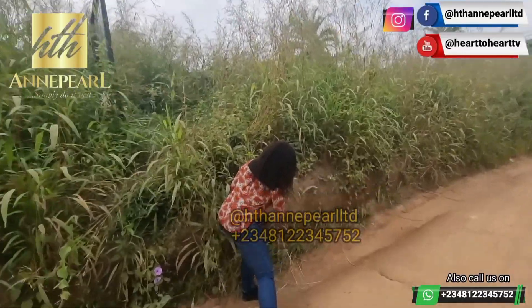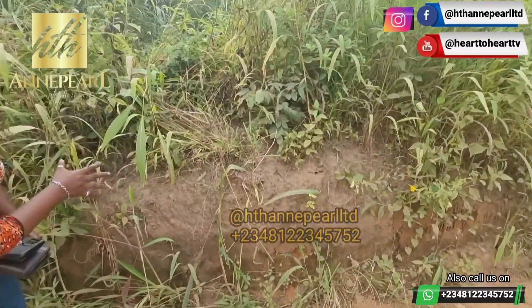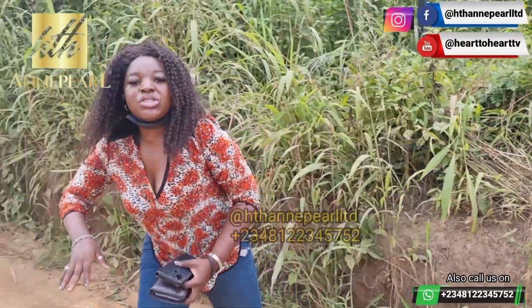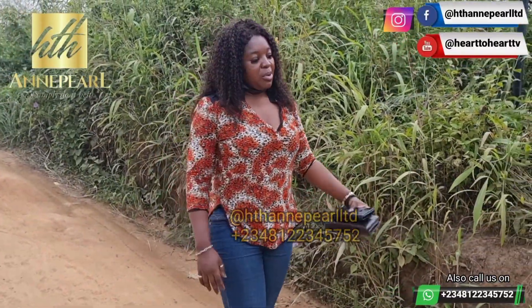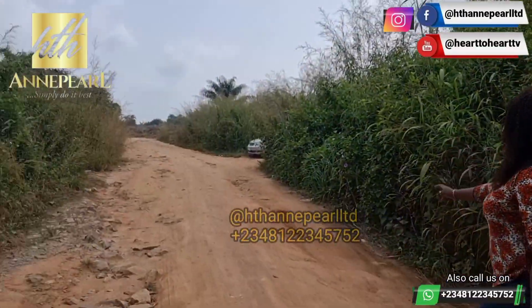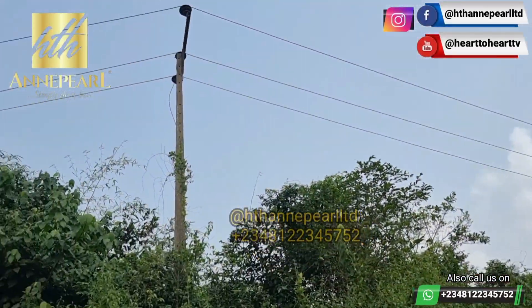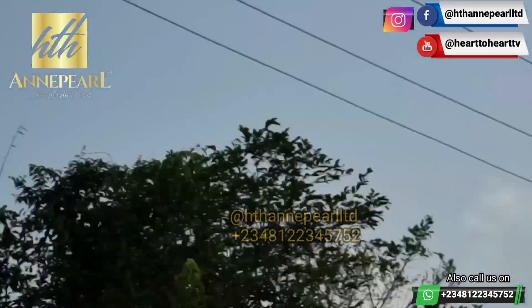Today I'm bringing you this lovely property behind me. As you can see, the height of this soil is super amazing — all the way from down here, this is the natural soil to this property. The property also has proximity to the major road right in this axis, and there is also light within this location. Stay with us — we'll take a short break and come back to discuss a lot more.